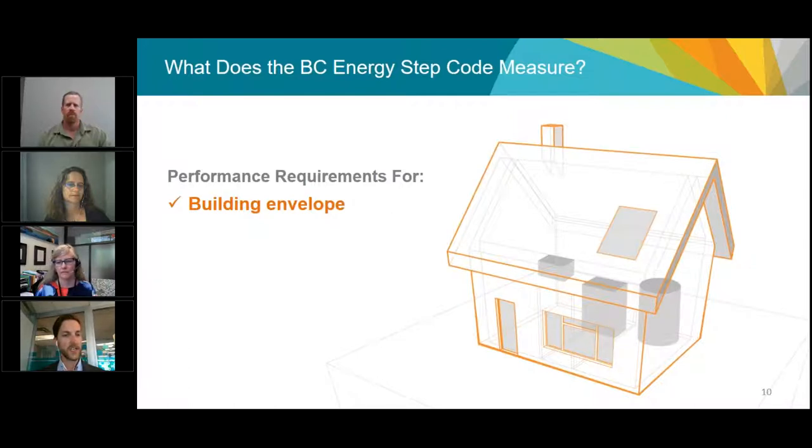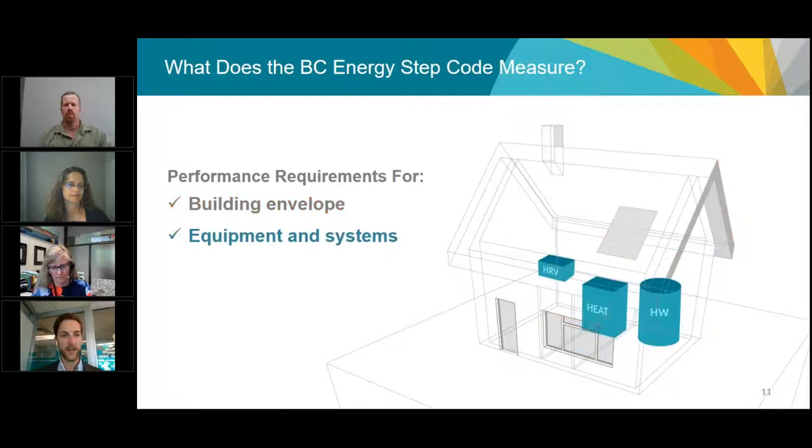The Energy Step Code provides a consistent way of measuring and speaking about energy efficiency. The first area of focus is the building envelope — reducing air leakage and ensuring buildings are well insulated with high-performance doors, windows, and skylights. All builders will be required to measure the efficiency of their building envelope, similar to the approach taken by Passive House and other energy efficiency standards. The second measure looks at equipment inside the building — heating, hot water, and ventilation — to ensure it's energy efficient once we have a good envelope.